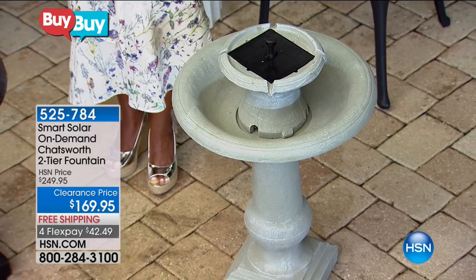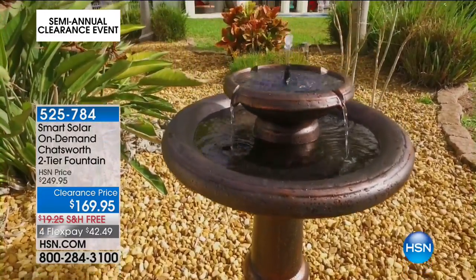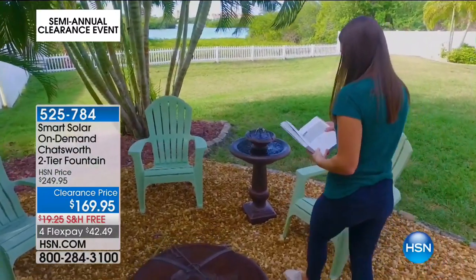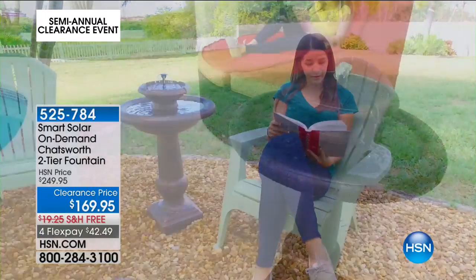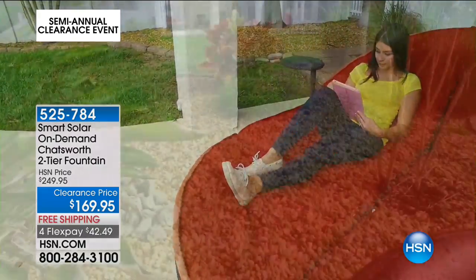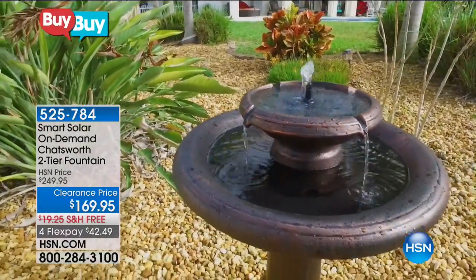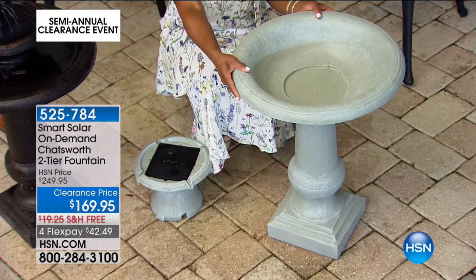This is the fountain you wish you had — you don't want it tethered to anything, you don't want to access water lines. You'll add about two gallons of water to this four and a half inch deep bowl and it will continually recycle. It's made to go outdoors. If you need to clean it, just pour out the water, disassemble it, give it a good wipe down, fill it back up.